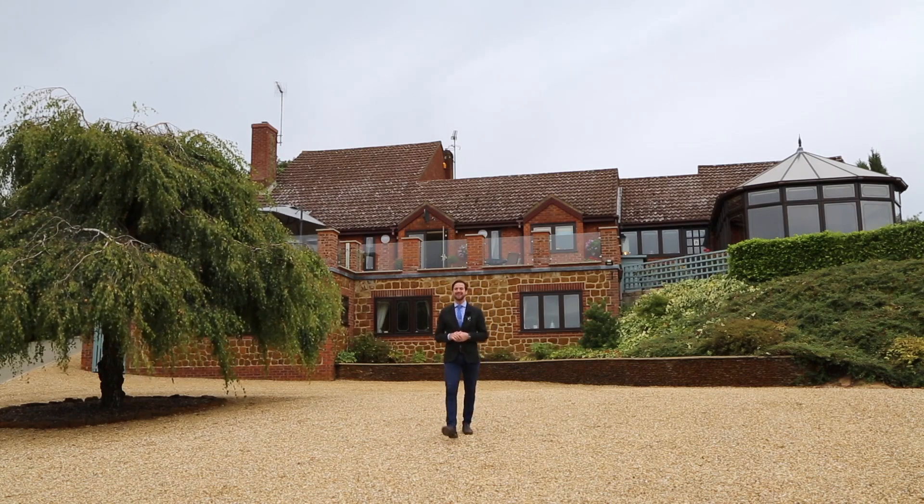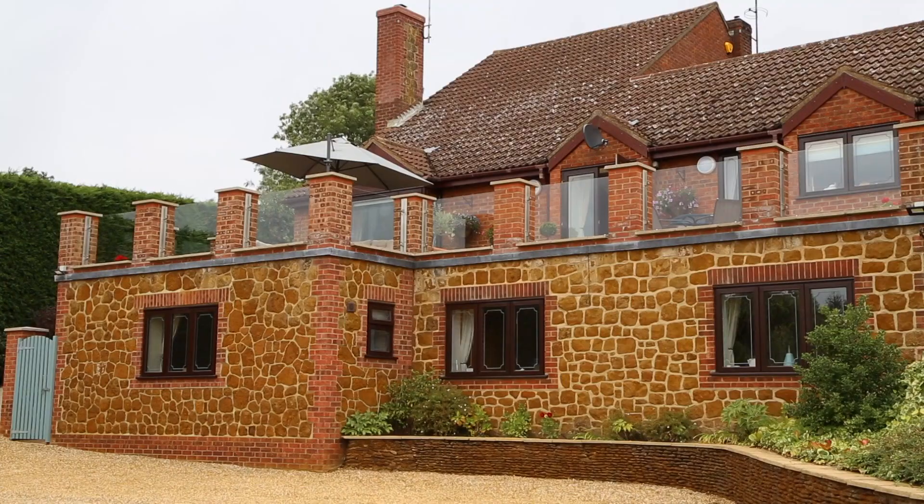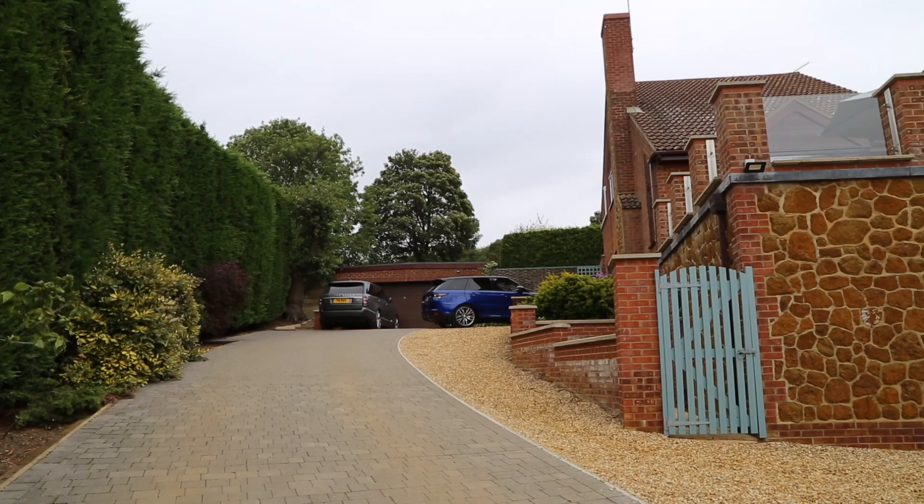Hi, I'm Nick from the Sowerby's Kingslyn office and today we're in Blackborough End, just outside the market town of Kingslyn, to take a look at this impressive three-story property, Fernhill Lodge. Let's take a look inside.